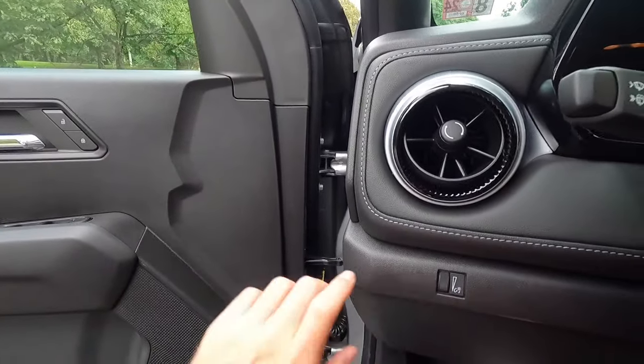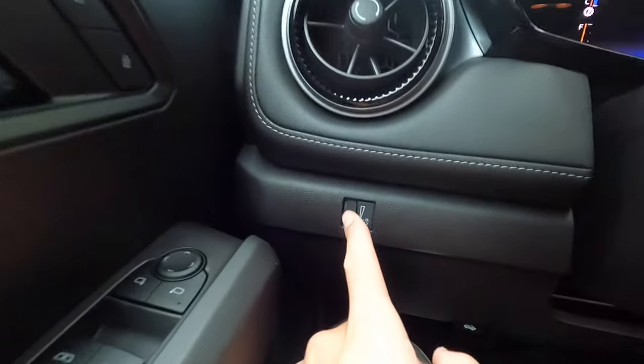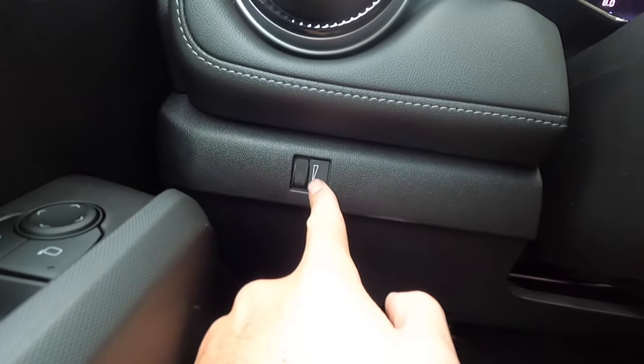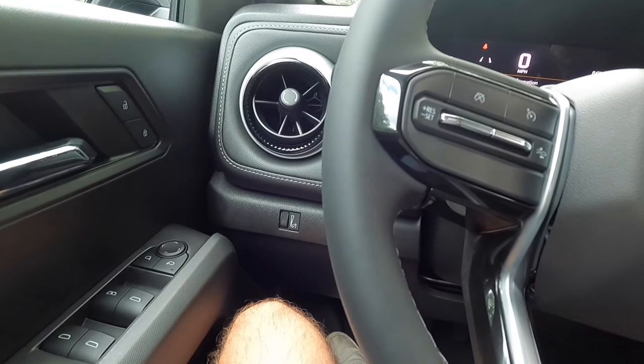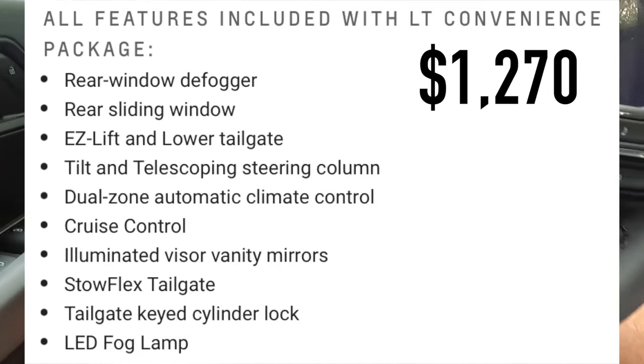What's brand new for 2023: you now get an eight-inch digital gauge cluster as well as an 11.3-inch infotainment system with wireless Apple CarPlay and wireless Android Auto connectivity. Starting over here with this scroll knob, this is to brighten or dim your gauge cluster as well as your backlit buttons. This particular one has been optioned with the $1,270 LT Convenience Package, which gives you the tilting and telescoping steering wheel.